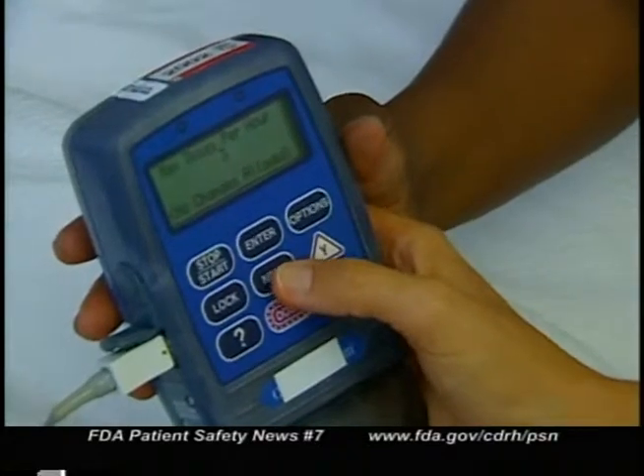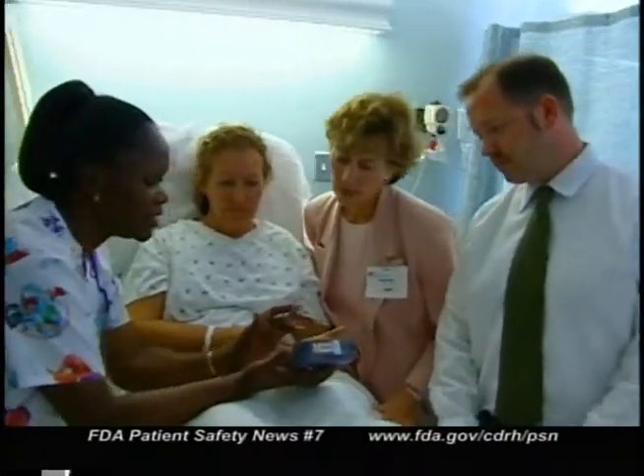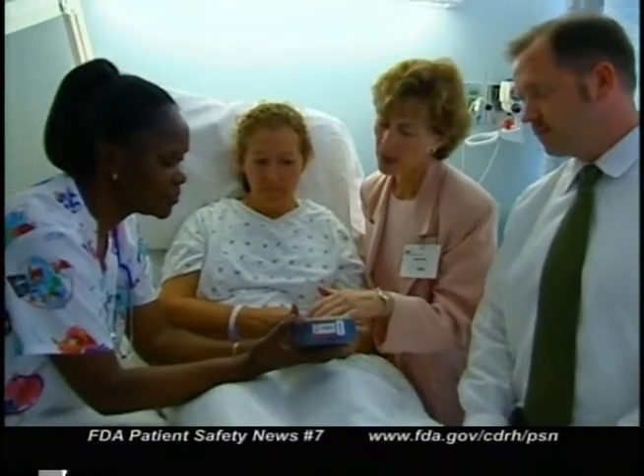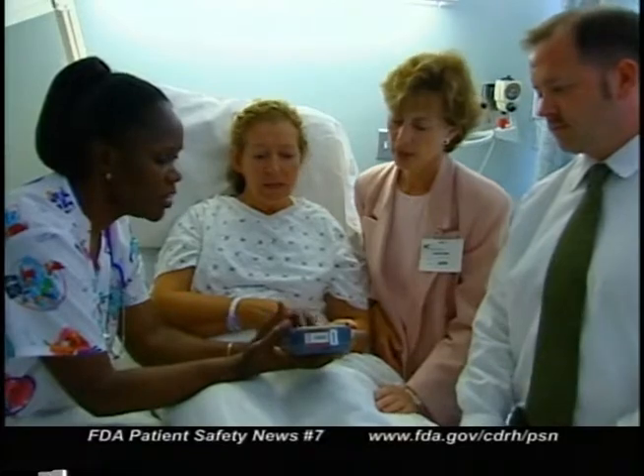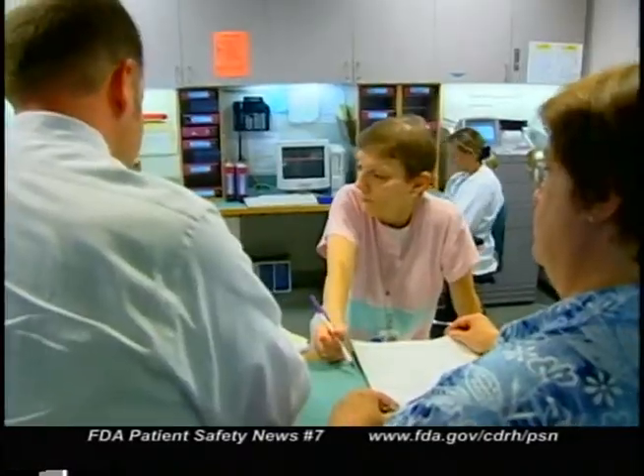Warn family members about the danger of pressing the button for the patient. Explain that this should only be done when the patient has clearly expressed a need for the medication and requires physical assistance to press the button. Finally, educate the staff about the proper use of PCA. Encourage them to think about the cumulative dose the patient could receive if the maximum dose were given, and ensure that they fully understand the hazards of using analgesics.